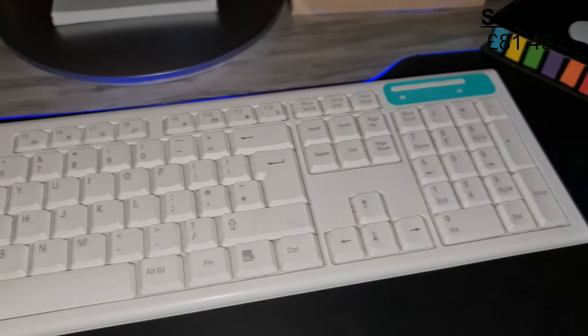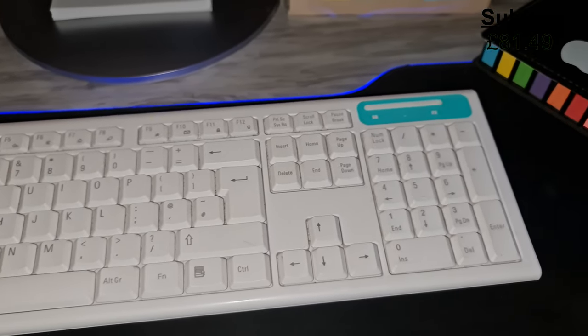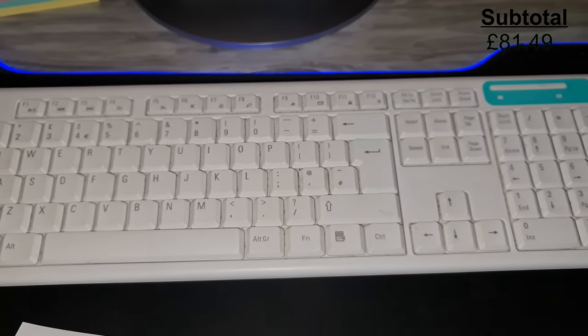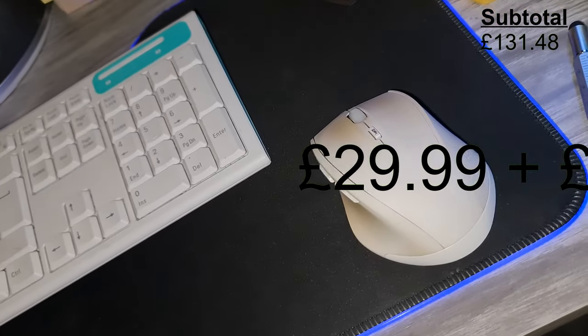In the center, I have a 2.4G wireless Jellycomb keyboard and it's just a pretty nice keyboard. I also coordinated this with a white Jellycomb mouse, and put together these cost me £49.99.